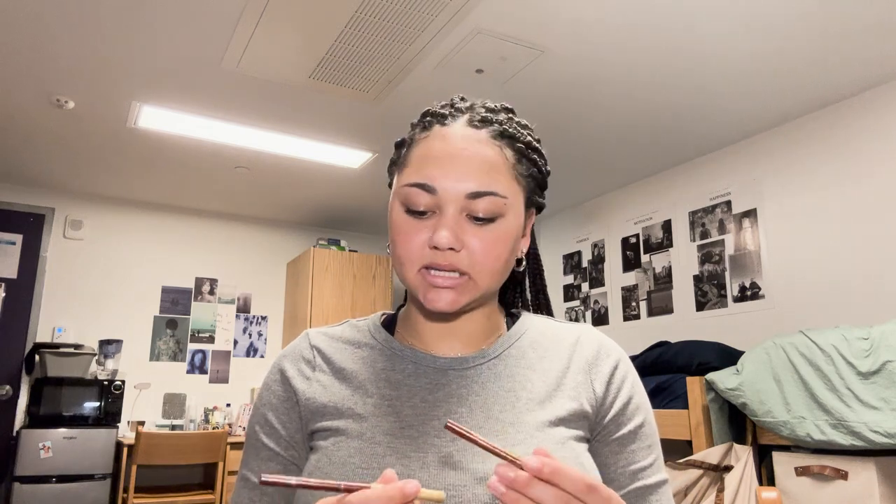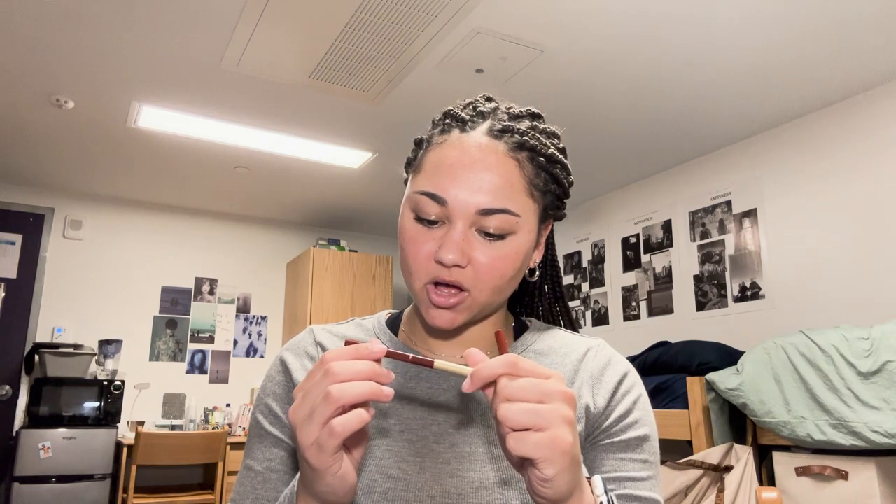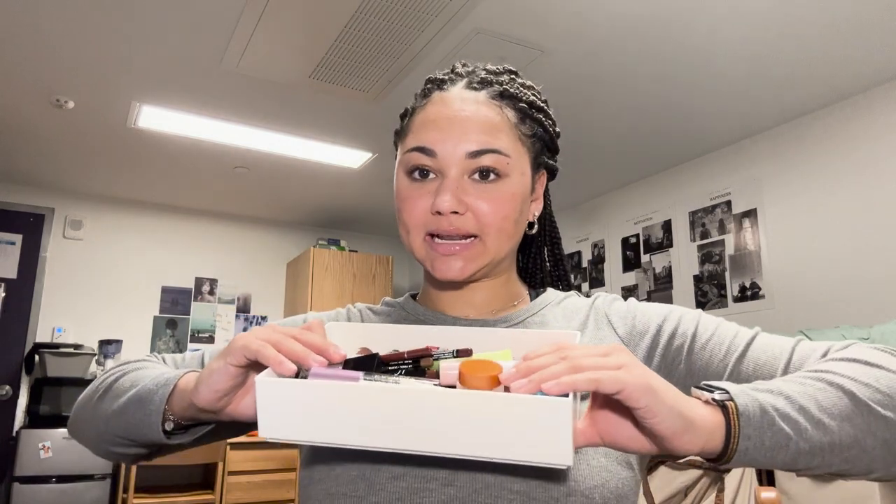We're moving on to these two kind of random red lip liners that I have. One is from Lancôme and one I think is from L'Oreal. These are both probably my mom's because I have no recollection of purchasing them, and they also look old. These two I'm putting in Don't Really Use. I don't know why I have them. And that is the end of the video because we've gone through everything. My lippy container is back to being full and about to be empty if I drop everything on the ground.